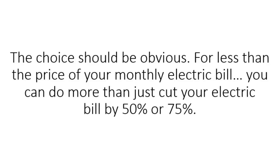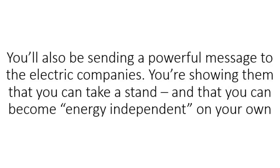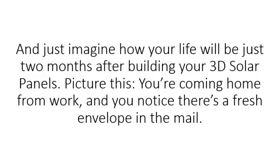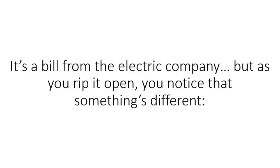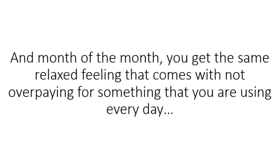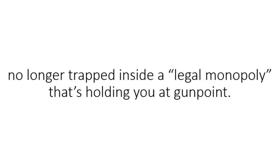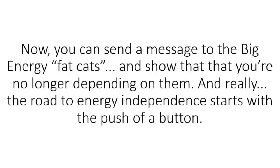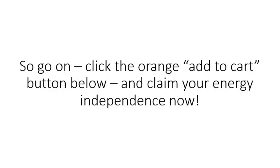For less than the price of your monthly electric bill, you can do more than just cut your electric bill by 50 or 75 percent — you'll also be sending a powerful message to the electric companies, showing them you can take a stand and become energy independent without needing a single watt of their expensive electricity. Just imagine your life two months after building your 3D solar panels: you come home from work, there's a fresh envelope in the mail from the electric company, but this time the amount is less than 30% of what you used to pay. No longer trapped inside a legal monopoly holding you at gunpoint. The 3D solar panel video guide is about something bigger than money — it's about regaining your freedom. Click the orange Add to Cart button below and claim your energy independence now.